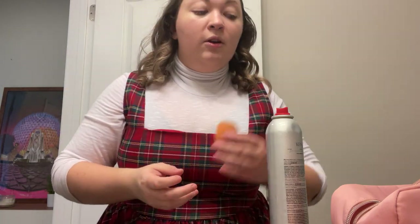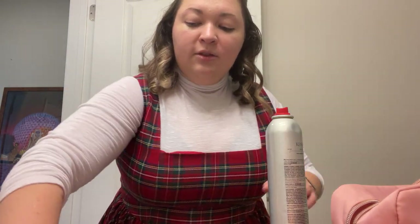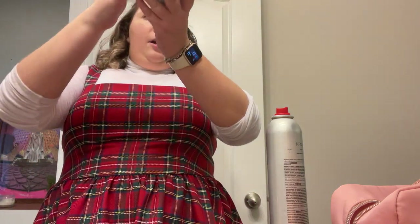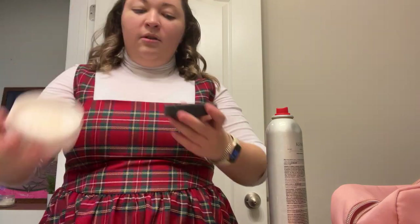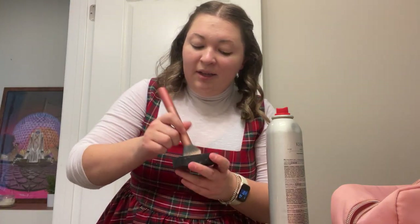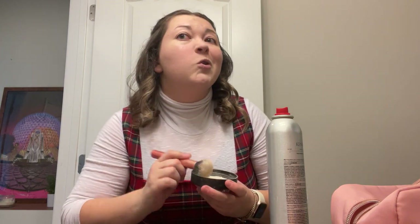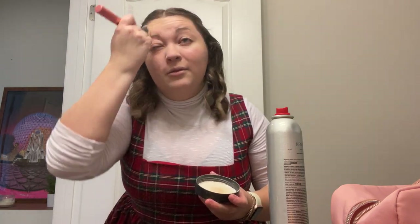Now we're gonna go in with powder — this is the Anastasia Beverly Hills loose powder in Vanilla. I probably need to get another one soon. It's December, it's my birthday month, and I did ask for Ulta gift cards from some relatives. That was maybe a little too much powder, but we do want it to last the whole day, so more powder the better.